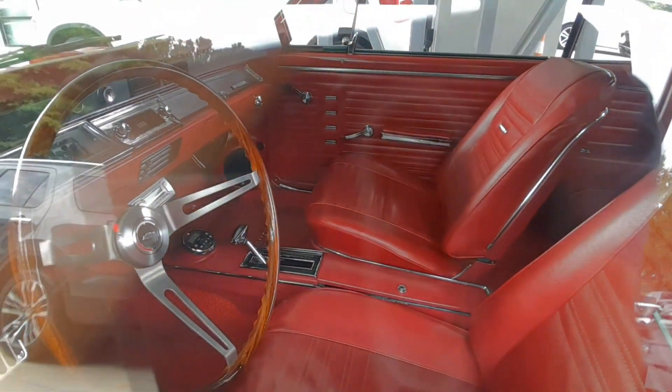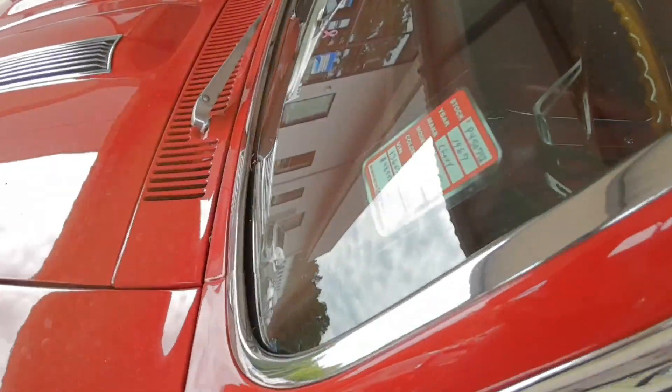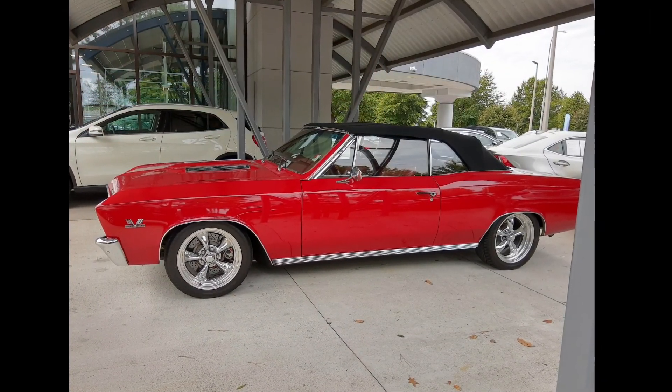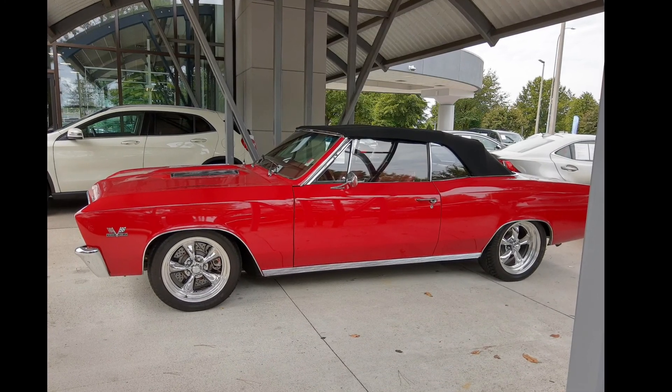The interior also is pristine and leather — redone completely, I think, but it looks perfectly new, so it must be. This one is here over at Capital Ford in Raleigh, going for $48,000.